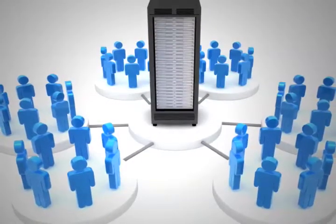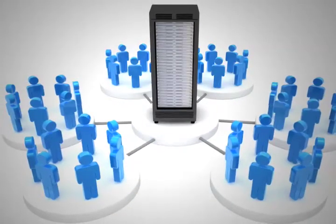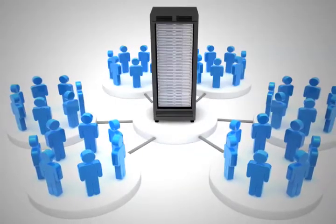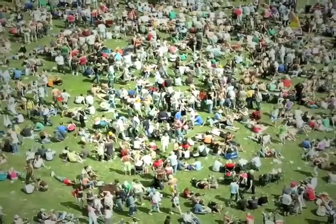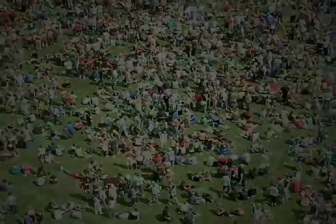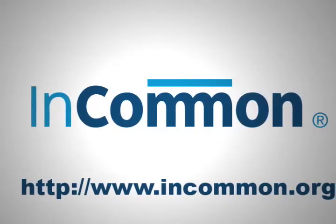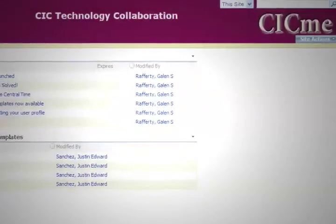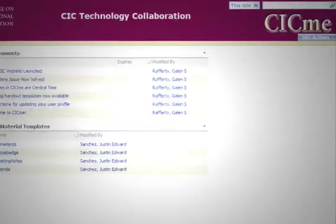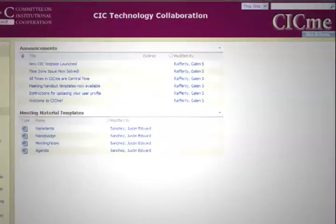Federating identity among CIC members was no simple task. It involved the cooperation of 12 large institutions with more than half a million users — about the same number of people as in the entire state of Wyoming. To start the process, the CIC members joined the InCommon Federation, which sets policies for identity exchanges in higher education. The members selected CICMe, an online collaboration tool hosted by the CIC headquarters, as the first application to be made available using this new method.